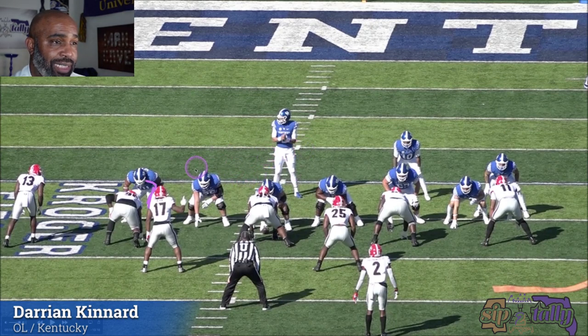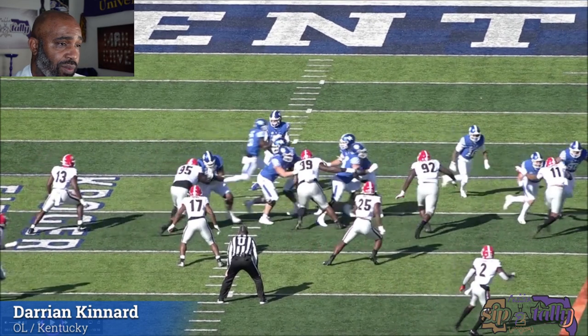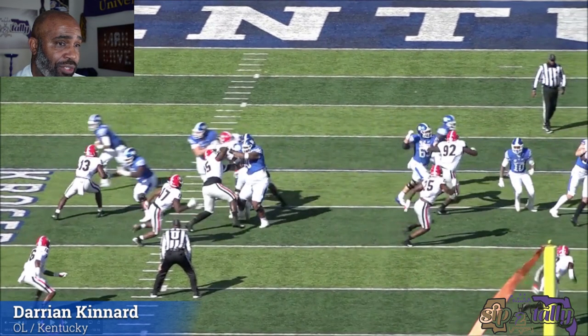He won't be able to get in the play, or even get a cutback lane for the ball carrier — which I think is going to be a jet sweep. He's in the gap already before 95 can even get a step down. Now at point of contact, he goes a little backwards.